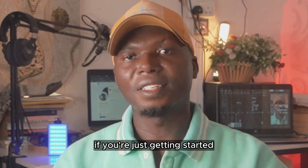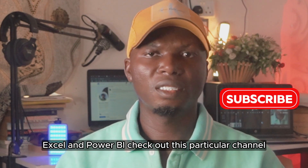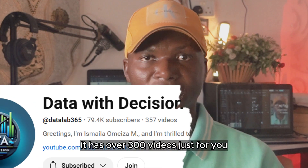If you're just getting started and want to learn about Microsoft Excel and Power BI, check out this channel — it has over 300 videos just for you.